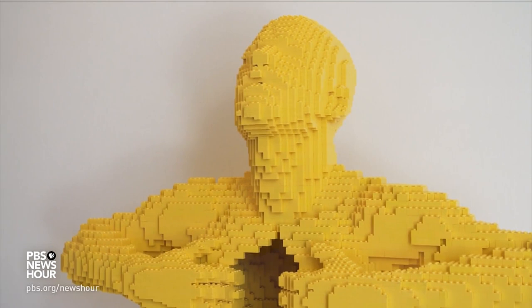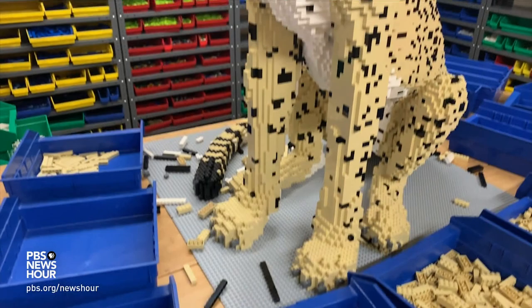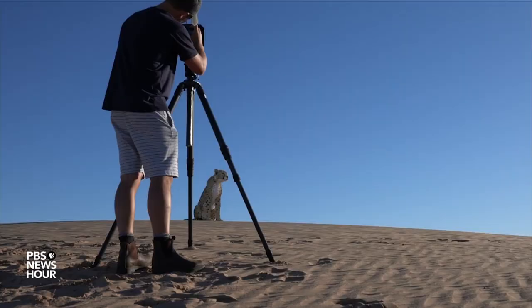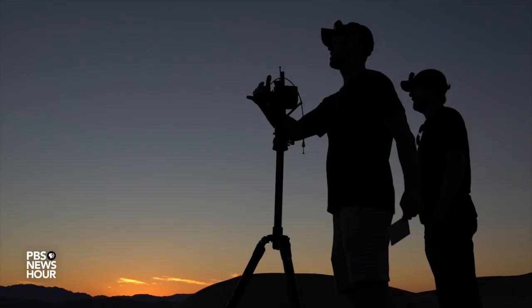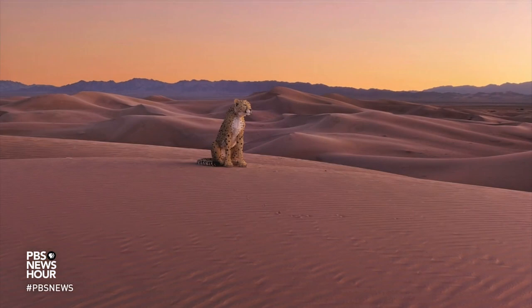His latest collection is a series of endangered animal sculptures he created, which were photographed by Dean West in their natural habitats to draw attention to their plight. The message: if we don't do enough to save the planet, all we're going to be left with are plastic animals. With 20 billion Lego bricks made every year out of plastic, there is a sustainability question around the medium.